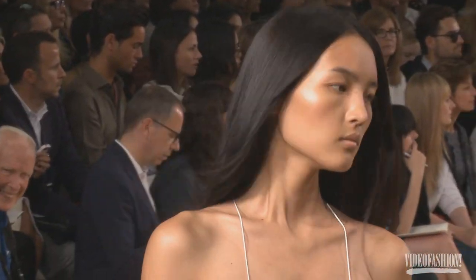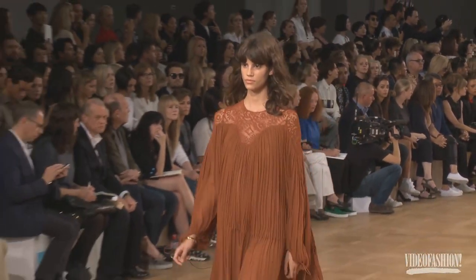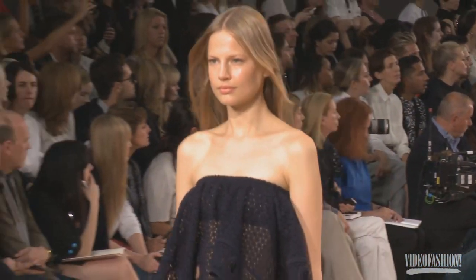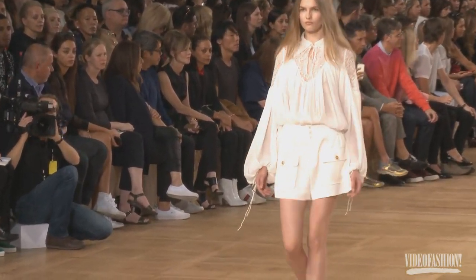Chloé was a very interesting show today. I think Claire, the designer, did a very good job at really looking at the heritage of the brand and bringing out that kind of very free-spirited girl that is the Chloé girl. I thought it was a very good show for Chloé and for Claire — one of the best shows that Claire has done.